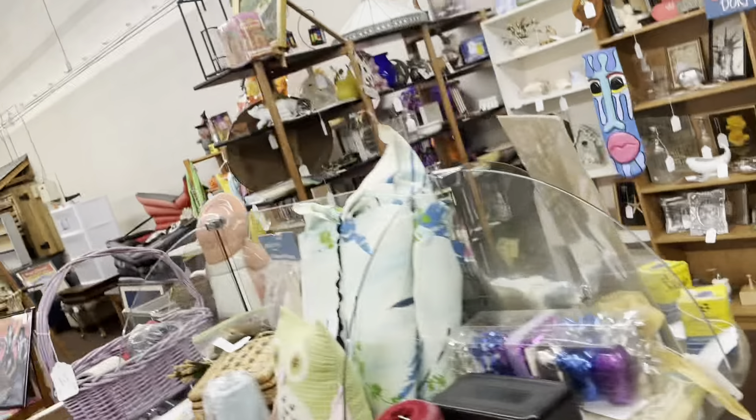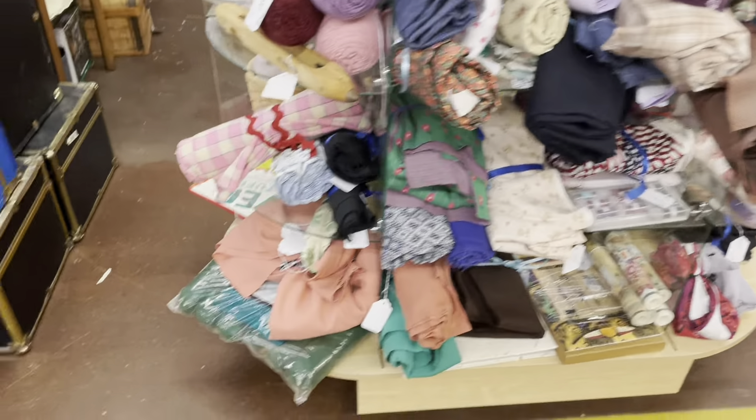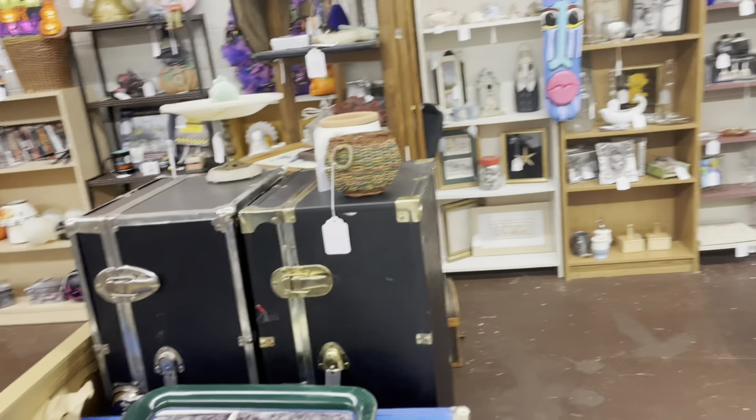This is our craft section over here — our craft is overflowing at the moment. A lot of vintage fabric that is priced to move. We got some trunks over here — we're selling our trunks for 8 to 12 bucks a piece.